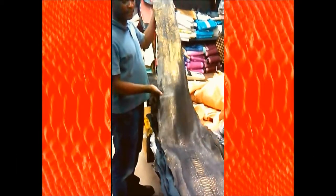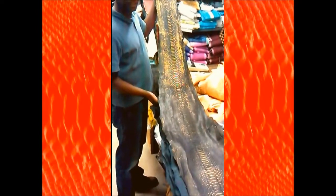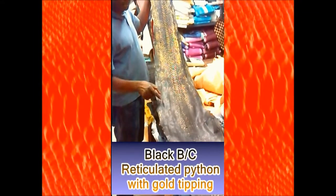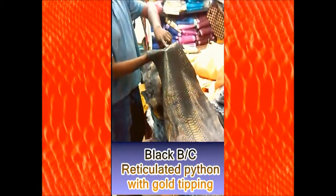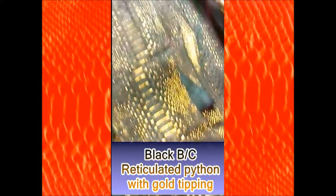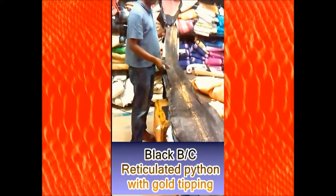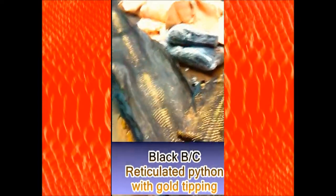Look at this — here we sell skin leathers, exotic leathers to make handbags. Here in my hands you have black pythons with gold taping. You see the gold? This one is a python, it's a big snake. This is very long — over three meters, that's four meters.